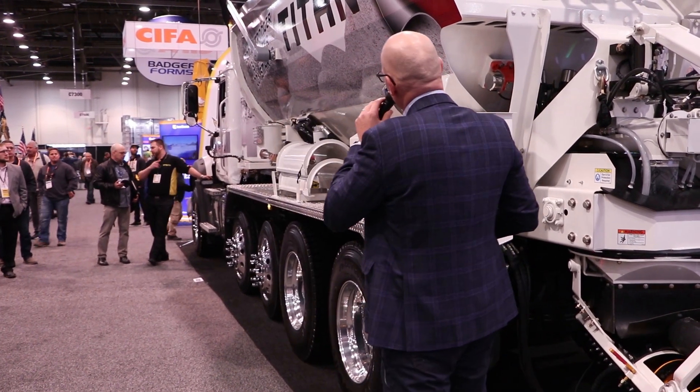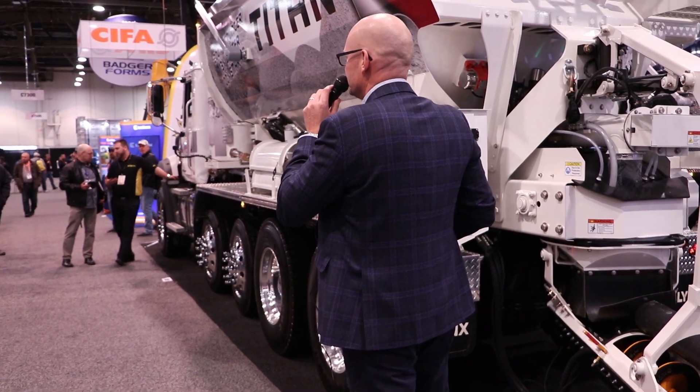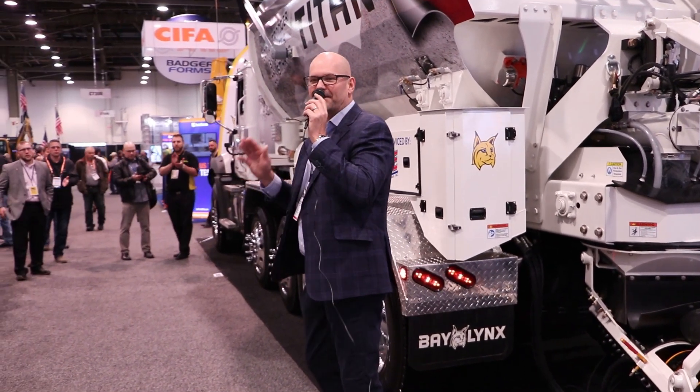Overall, this thing is 13% lighter, 200% stronger, and 100% smarter. I present to you the Baylinks Titan. Let's give it up for the people at Baylinks!